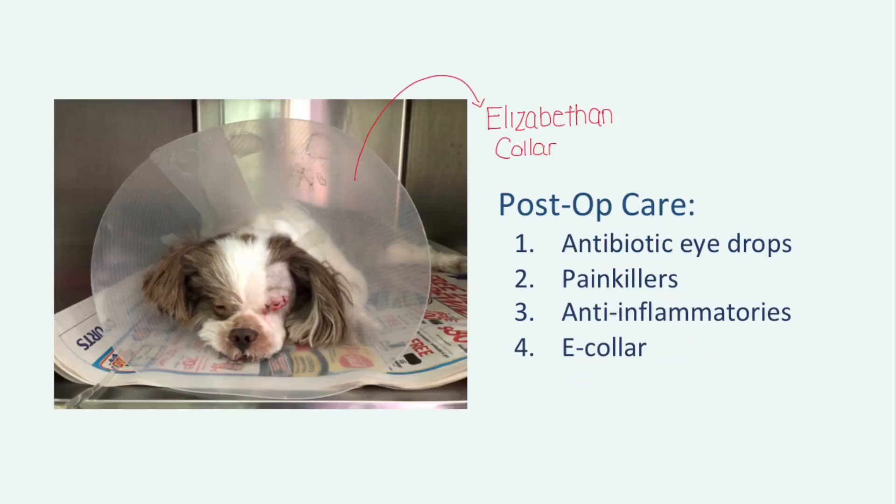The dog is then typically given antibiotic eye drops and a course of painkillers and anti-inflammatories. Additionally, an e-collar is also often attached to help prevent self-induced trauma to the wound, so as to promote healing. So we now know the basics of enucleation, but was enucleation really necessary in this case? Dr. Singh certainly thinks so, after examining the long medical history of this Shizu.